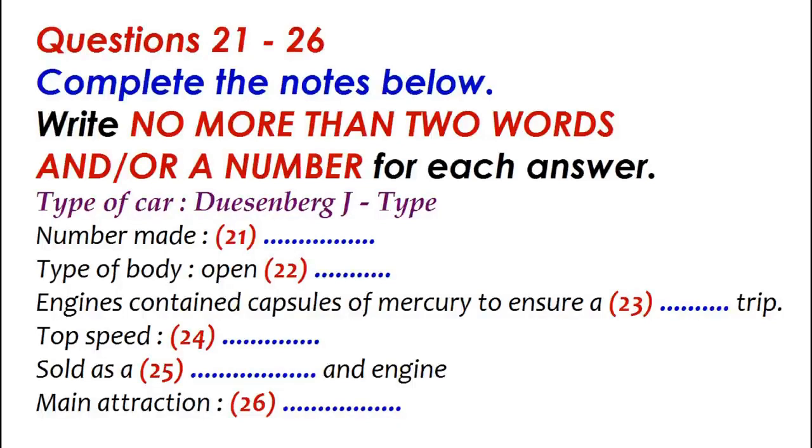You will hear a reporter talking on the radio about old racing cars. First, you have some time to look at questions 21 to 26. Now listen carefully and answer questions 21 to 26. The Goodwood Museum is currently celebrating some of the most extravagant types of car design in its festival of speed. Here's our reporter, Vincent Freed, who's on site to tell us about some of the cars on display. Well, here I am standing in front of one of the most prestigious cars ever built — the Duesenberg.